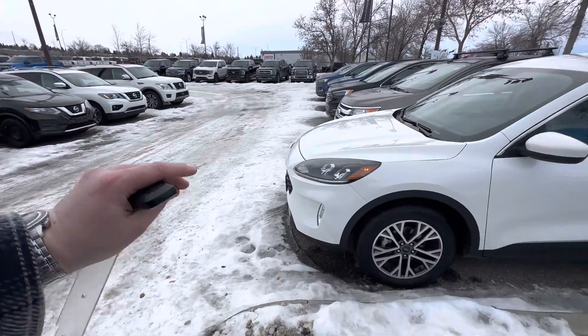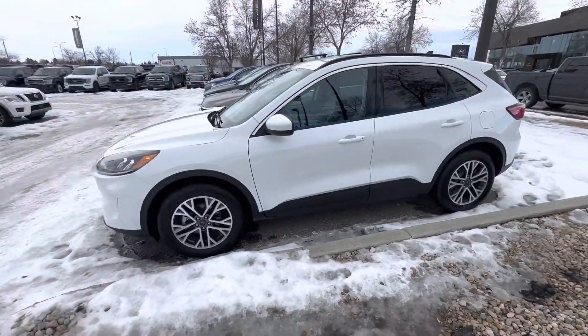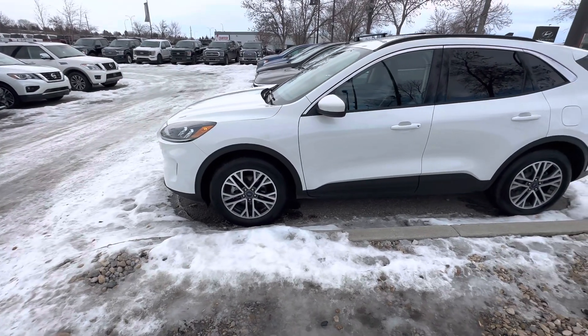I just love the front end — I think that looks beautiful. The body lines, it's just a really nice looking SUV. I'm a fan, so I don't know if you can tell.